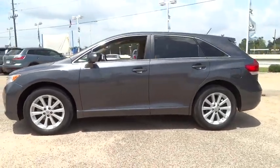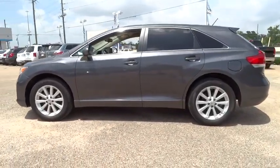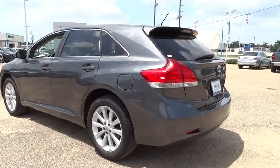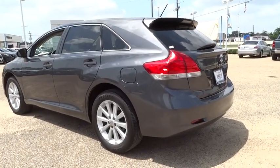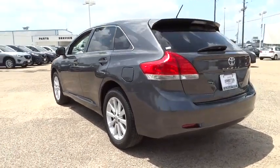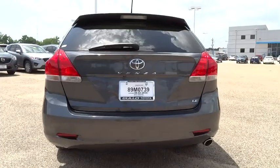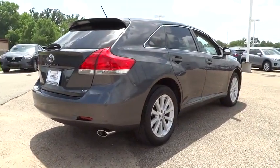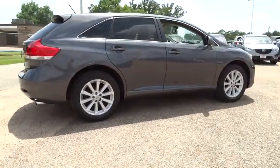2012 Venza. The 2010 Toyota Venza blends the attributes of a crossover SUV with those of a wagon. Venza boasts a spacious interior, a powerful and efficient engine, a pleasant driving demeanor, innovative interior storage, and strong crash test scores. You're more than one thing, so is Venza, and is priced below $25,000.